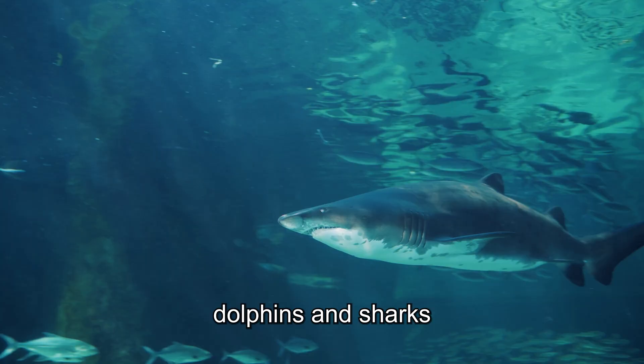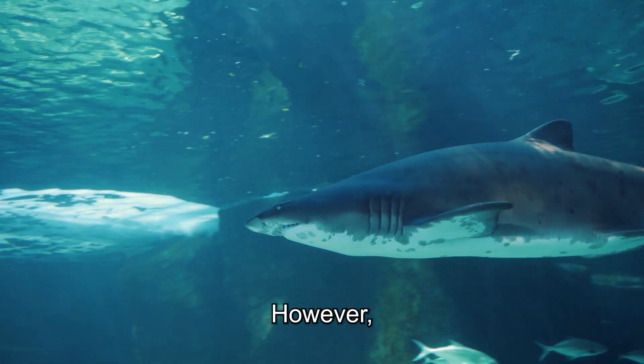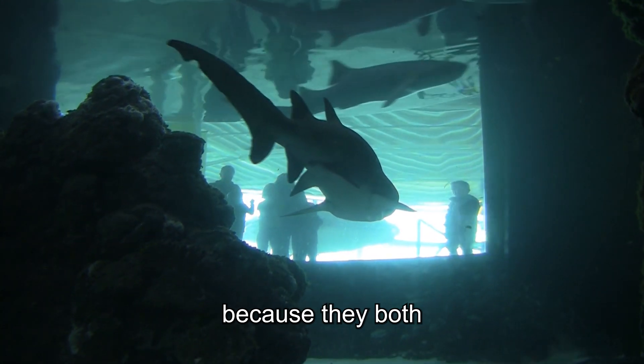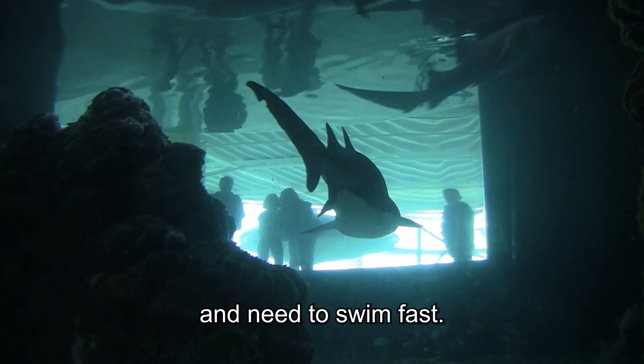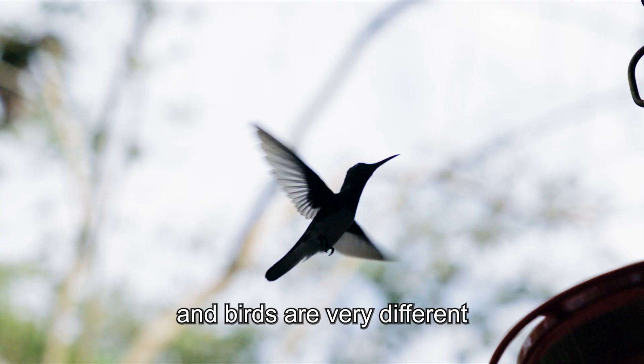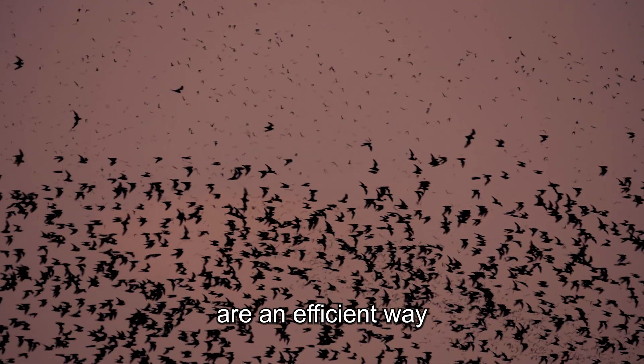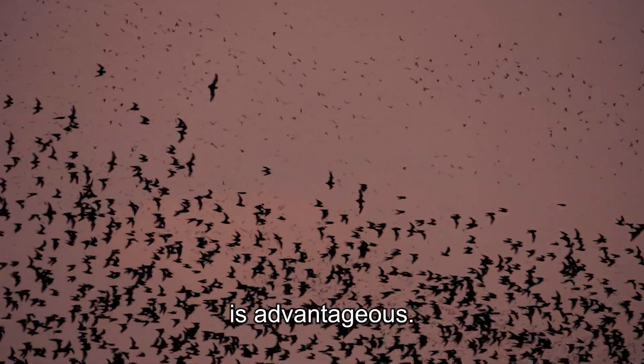For example, dolphins and sharks are very different animals. However, they both have streamlined bodies, fins, and tails because they both live in water and need to swim fast. Similarly, bats and birds are very different animals, yet they both have wings because wings are an efficient way to fly, and flying is advantageous.